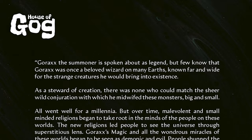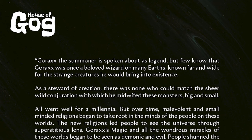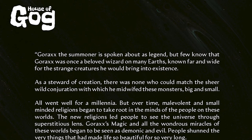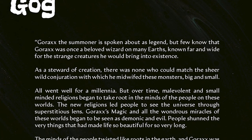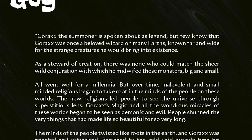So do you want to do the reading? Sure — my dyslexia just won't allow it. All right. So Gorax the Summoner is spoken about as legend, but few know that Gorax was once a beloved wizard on many earths, known far and wide for the strange creatures he would bring into existence. As a steward of creation, there was none who could match his sheer wild conjuration, with which he midwifed these monsters big and small.